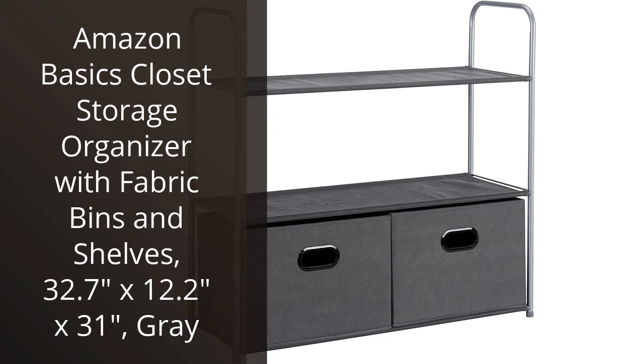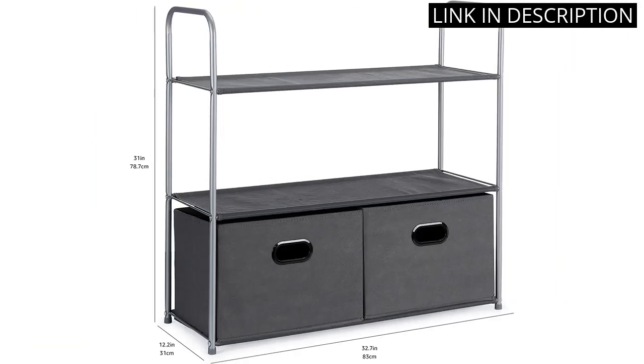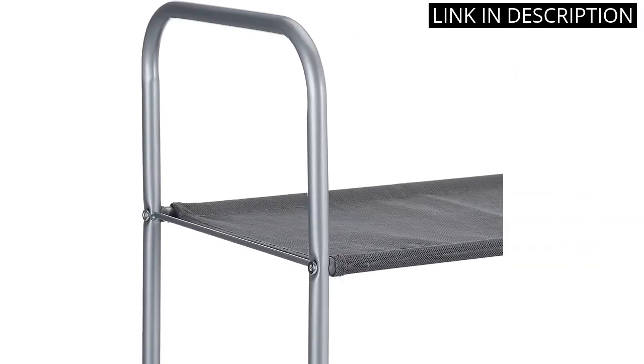I recently purchased the Amazon Basics Closet Storage Organizer, and I couldn't be happier with it. The assembly was quick and easy, and the end result is a sturdy and functional addition to my closet. The fabric bins are a great size and hold all of my smaller items, while the shelves are perfect for larger items like shoes and bags.